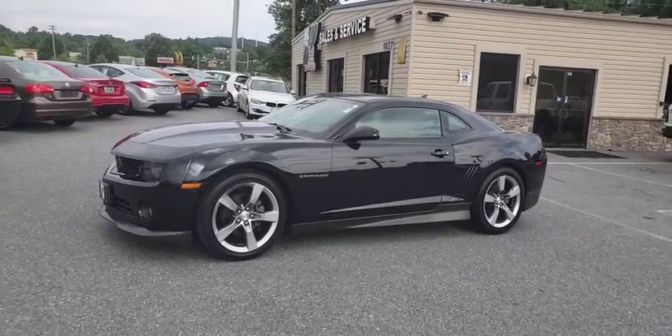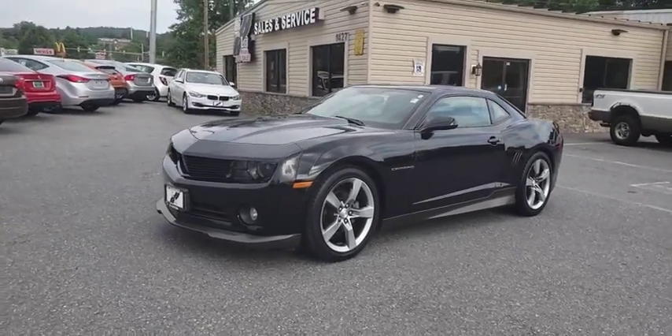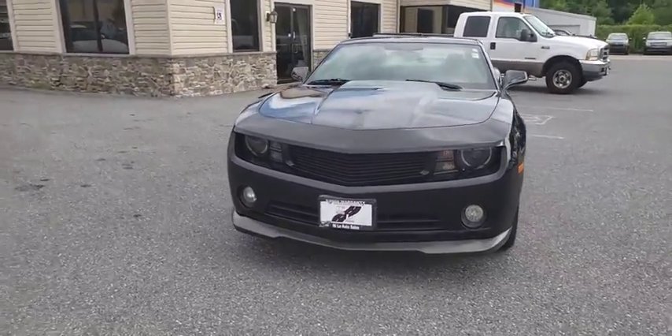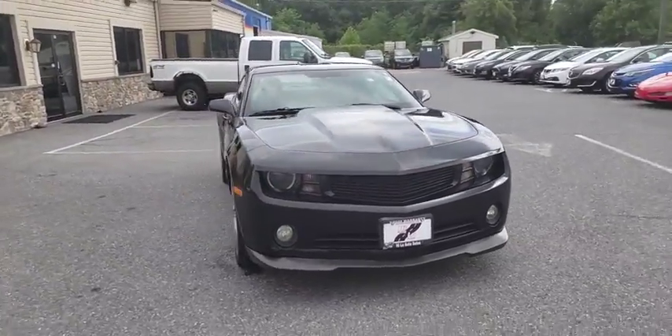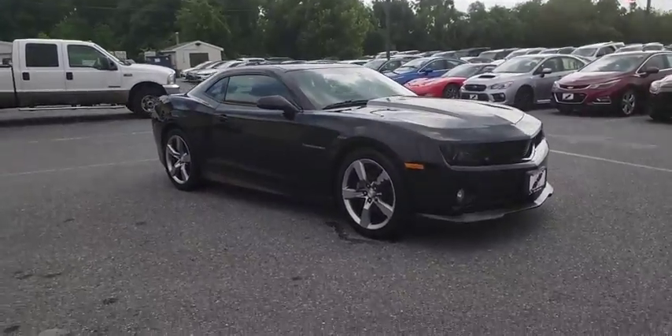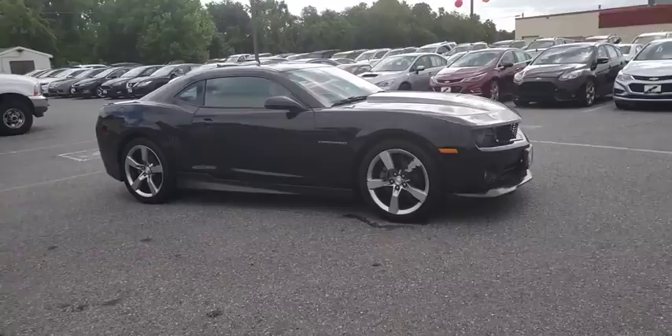Stop by and take a look at the 2012 Chevrolet Camaro. Camaro was developed to be 21st century on every level, from its awe-inspiring design to its outstanding performance to its impressive efficiency. Here are some of this vehicle's great options.